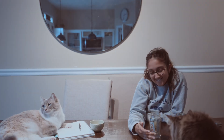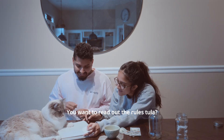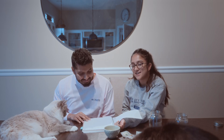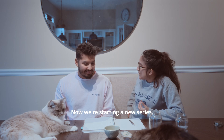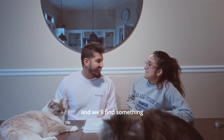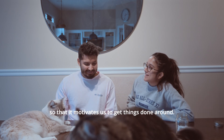Why is your jar cleaner than mine? Because I cleaned it. You want to read out the rules, Tula? You want to take your hand out so I can? Thank you so much, Tula. Can you tell me exactly what you need to talk about? Now we're starting a new series called the Useless Games — we'll find something useless to do to compete on every week so that it motivates us to get things done around the house.